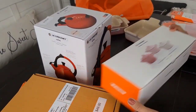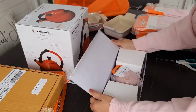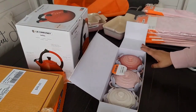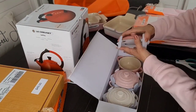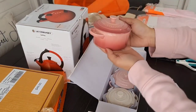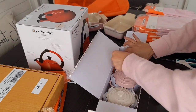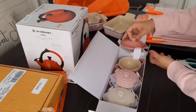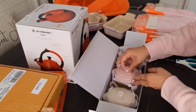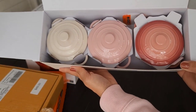Let's move on to these boxes — a three-set of mini cocottes. Aren't they so cute? Look at them! Oh, I love this color — they are beautiful!